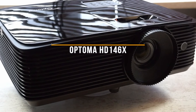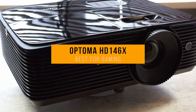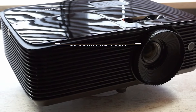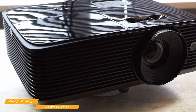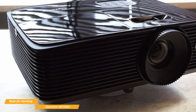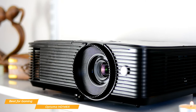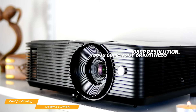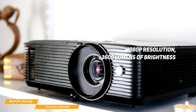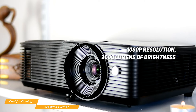Last, we'll be taking a look at the Optima HD 146X, our choice for best cheap projector for gaming. The Optima HD 146X retails for around $500, and although $500 isn't the cheapest projector out there, it's still considered extremely cheap when it comes to a projector that can handle gaming. With the Optima HD 146X, you can experience gaming in big screen proportions with 1080p resolution, 3600 lumens of brightness, excellent color reproduction, and a 25,000 to 1 contrast ratio.